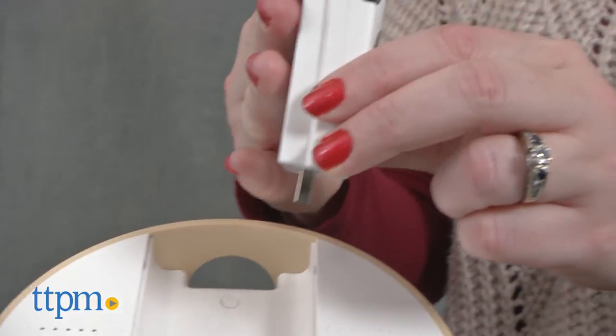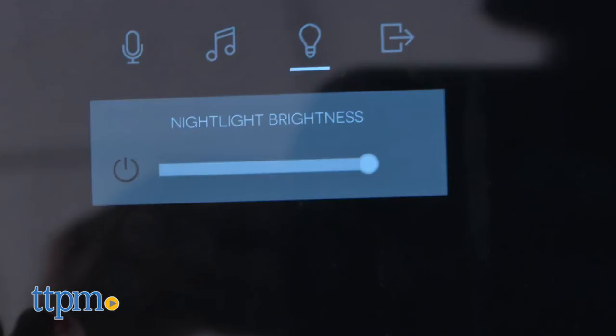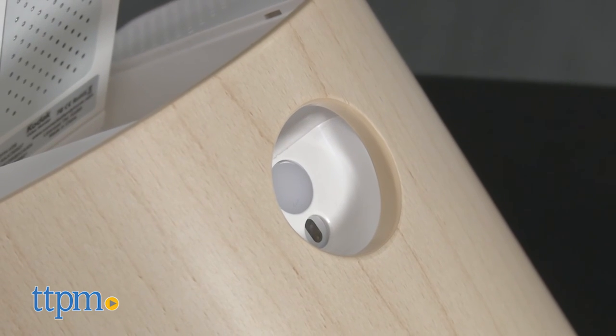Not to mention how hot the camera got while operating. And finally, the app control sometimes didn't control the nightlight or white noise, causing us to have to restart the base unit or the app in order to get things working again.